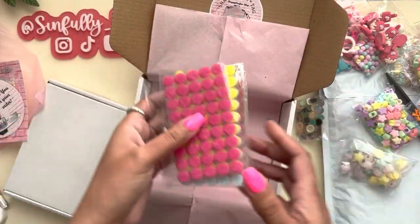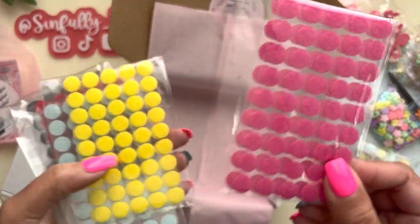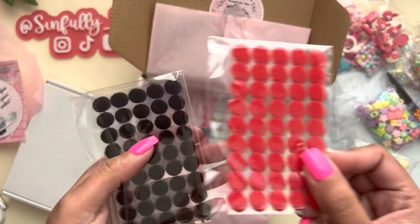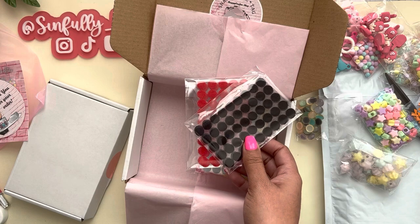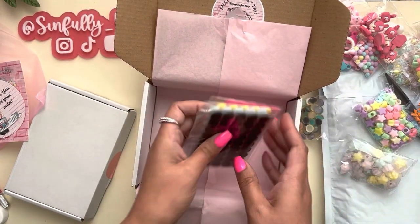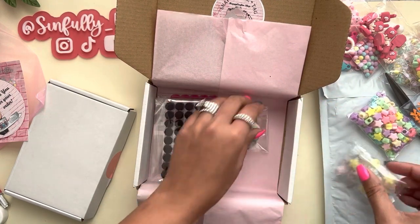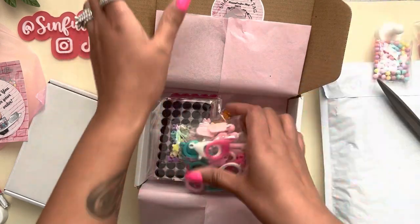The star of the show — this is the reason why I placed an order — these velcro dots. I got the hot pink, yellow, blue, red, black. The velcro dots are $1.50, not bad. Hopefully they're better than the dollar tree velcro because I don't like those too much, but I have nothing to compare them to so hopefully these will be much better.